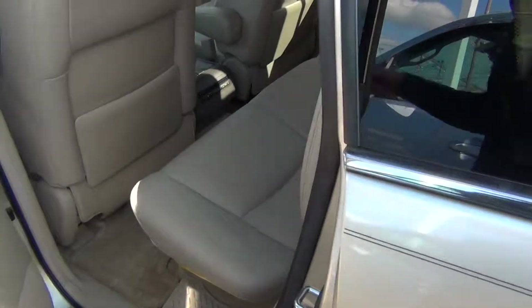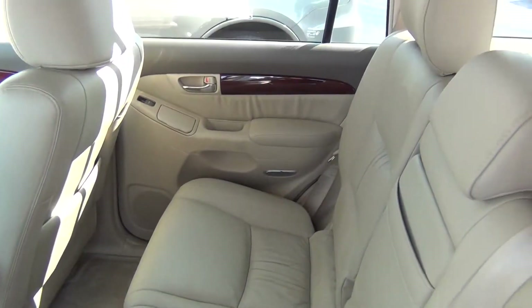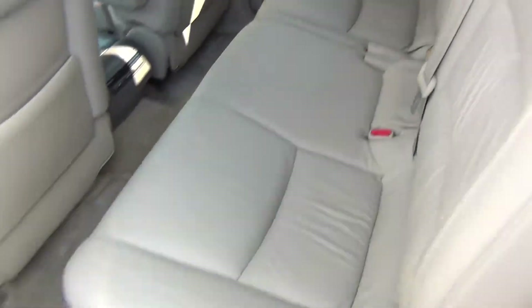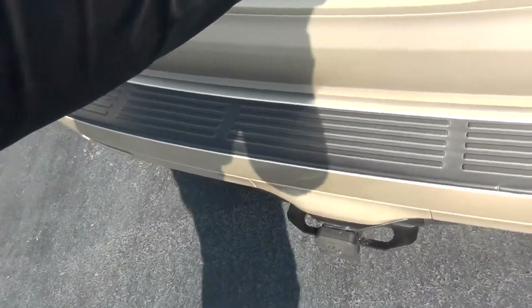You can see the back seats are in excellent shape — looks like no one's ever even sat back here. You've got your rear climate controls and third row seats that are removable. We'll go ahead and look back there. You've also got your tow package.